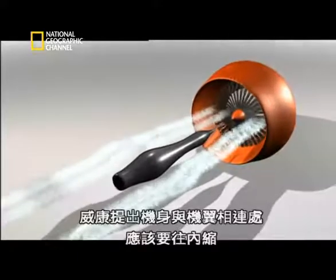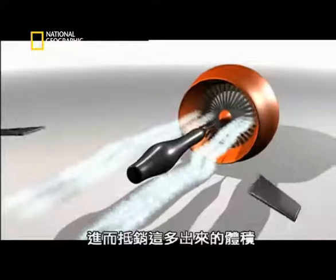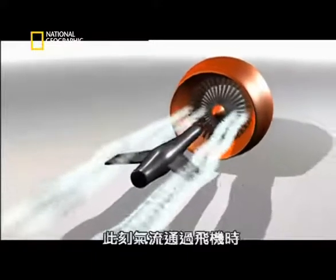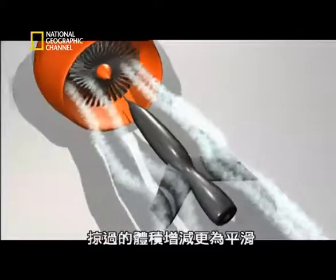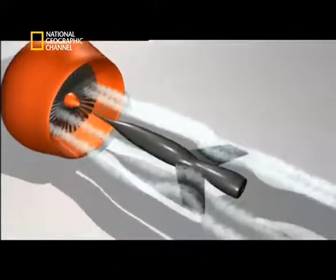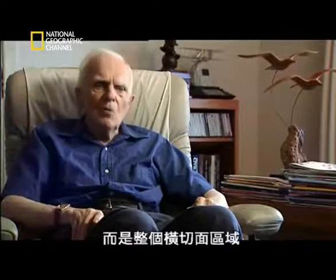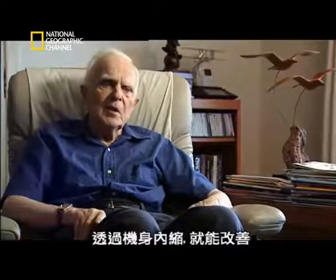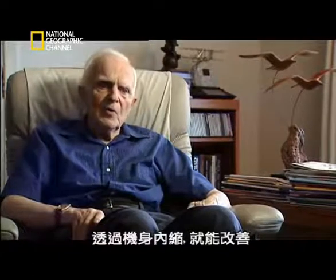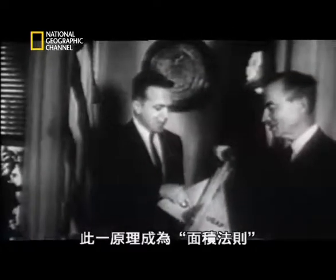Wickham proposed the fuselage should be sucked in where the wings connect to compensate for their additional volume. What the air sees is now a smoother increase and decrease in the volume of aircraft passing through it. It was not the individual parts, but the total cross-sectional area that counted. And by indenting the fuselage, you improve it. This principle became known as area rule.